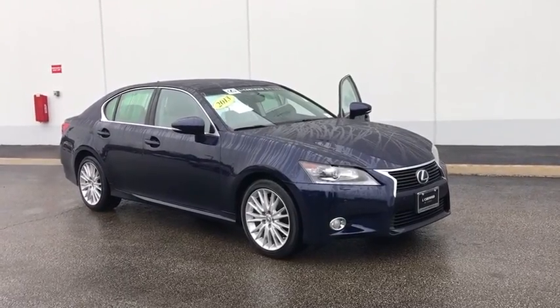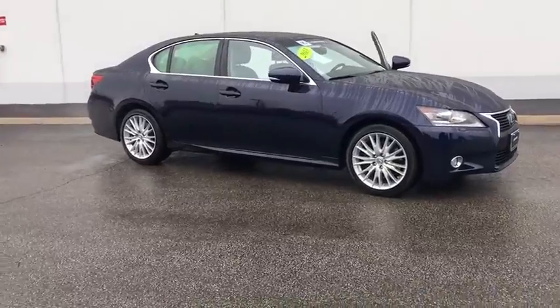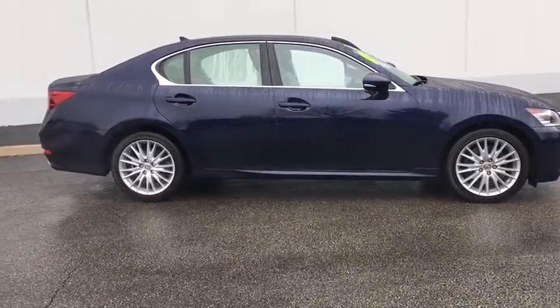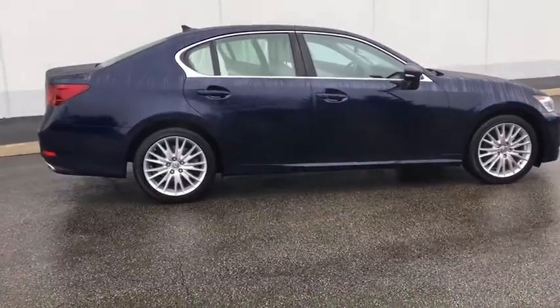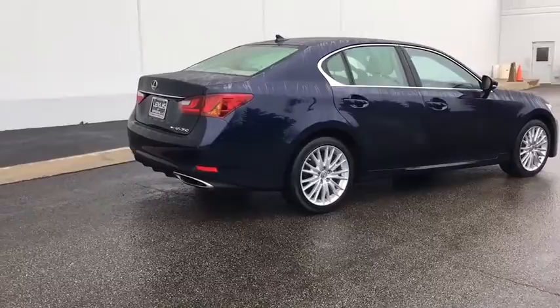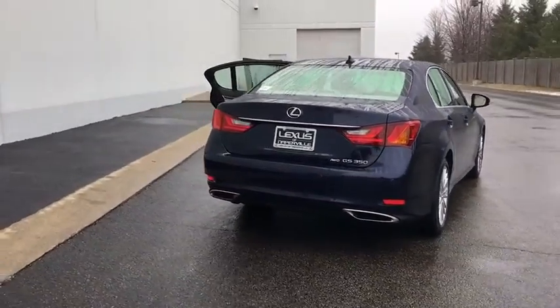The 2013 Lexus GS350 boasts a 3.5 liter V6 with a 303 horsepower output under its hood. Yet this beautifully built car remains a luxury sedan first and foremost, with its plush interior, high-tech amenities, and impressive standard equipment.